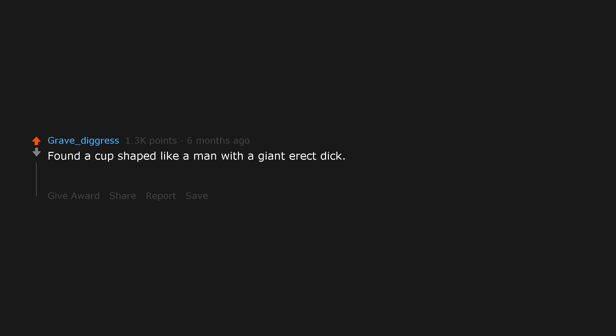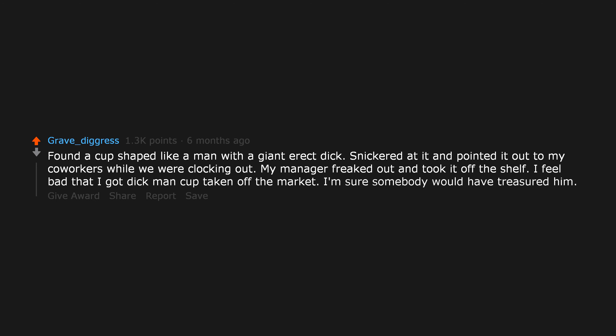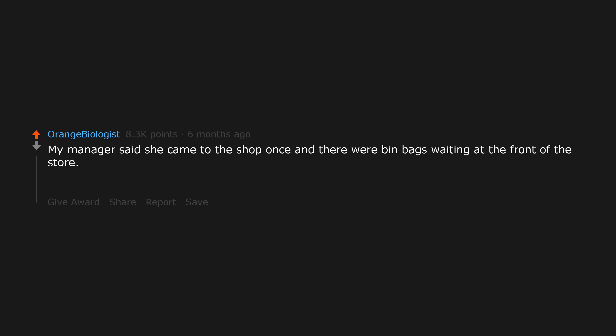Found a cup shaped like a man with a giant erect dick. Snickered at it and pointed it out to my coworkers while we were clocking out. My manager freaked out and took it off the shelf. I feel bad that I got dick-man cup taken off the market — I'm sure somebody would have treasured him. My manager said she came to the shop once and there were bin bags waiting at the front of the store — it was obvious that a guy had just tipped all of his ex-girlfriend's possessions into bin bags and donated them to us. All of her possessions — vibrators included.